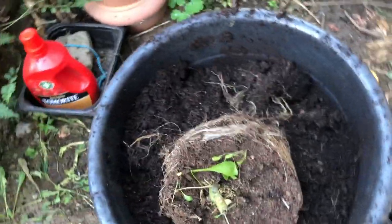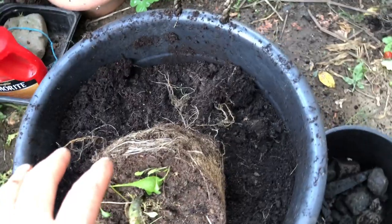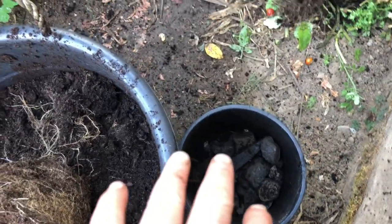I'm emptying all my tomato pots and saving the potting soil for use elsewhere. Those are the rocks from the bottom of the pots.